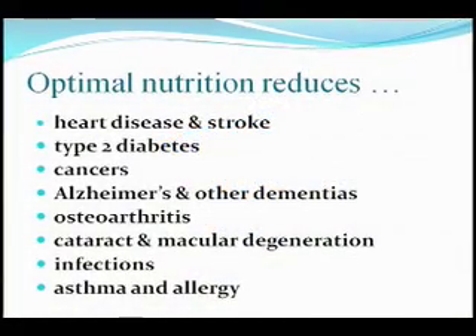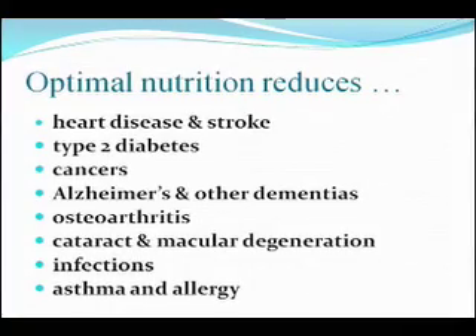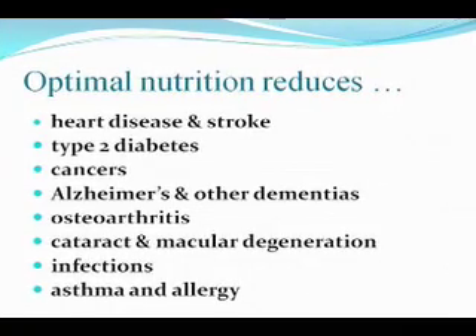Prevention really is better than cure. They're finding out that the best way to switch on the good genes and switch off the bad genes isn't with drugs — it's actually with good nutrition.